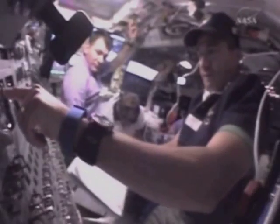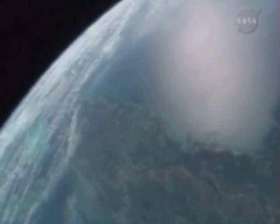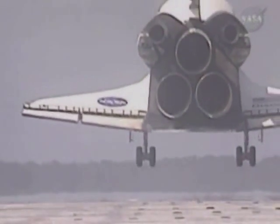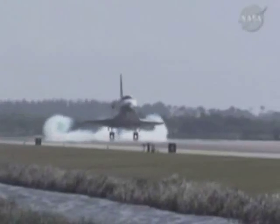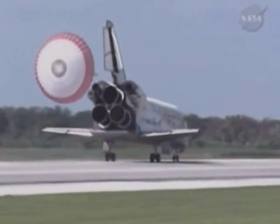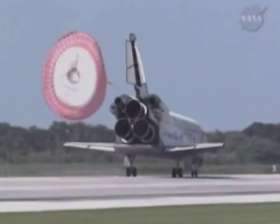After weeks in space and a successful undocking, it only remained for Paolo and his crew to make the return journey home. Having overcome unforeseen problems, the main objective of the ESPERIA mission had been achieved. With the delivery and attachment of Node-2 to the ISS, it's now possible to send Europe's Columbus laboratory to the ISS on the STS-122 shuttle flight on 6 December as planned.